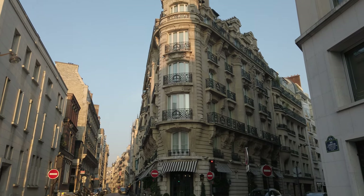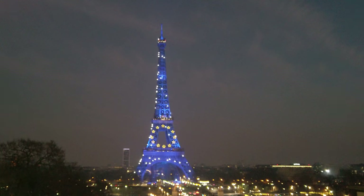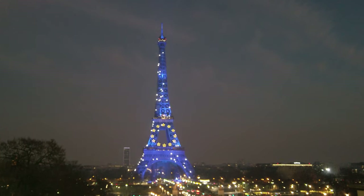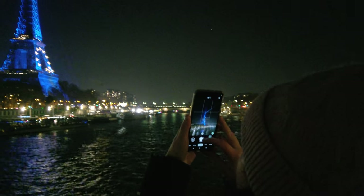A short 7-minute walk from the hotel is the Place du Trocadero. This is one of the absolute best views of the Eiffel Tower, which started sparkling just a few minutes after we arrived. We wandered further down to the Seine River to get a closer look and do some people watching.